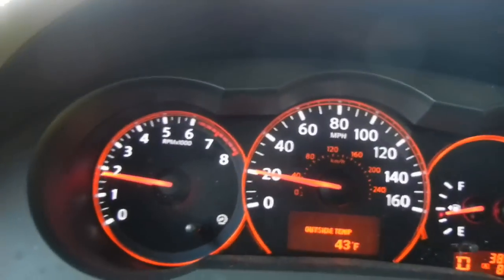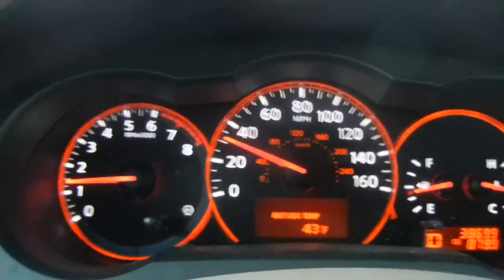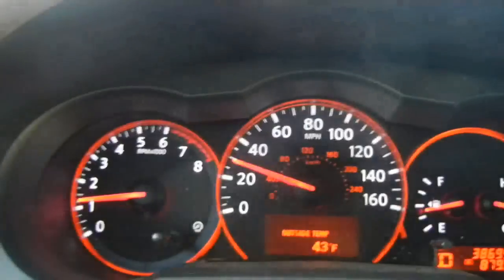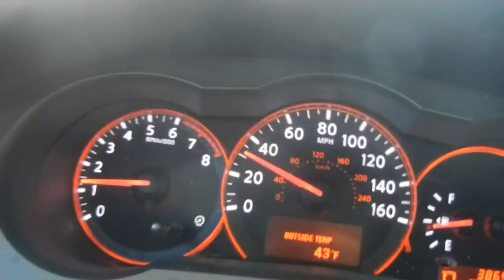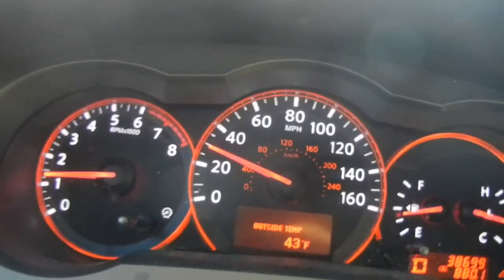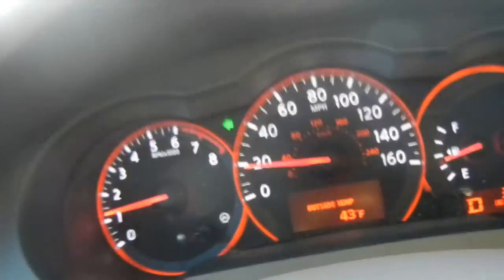Now as you can see, this car is stock — nothing wrong with it. The transmission acts like a normal CVT would: it increases RPM and then as the belt rotates around, it reduces it, since there's no set gear. I'm driving right now, my emergency brake is not on — you would see the little light if it was on. This is real-life testing; I'm not just making a video for nothing.